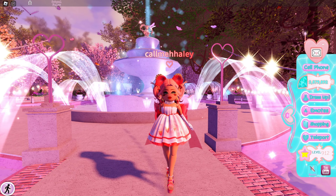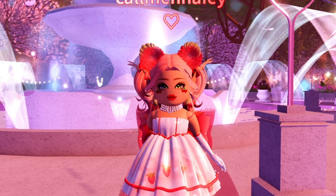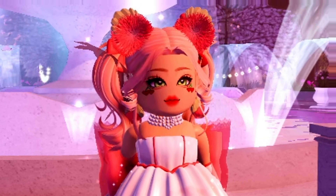Anyways, that is the update — very small, but it is exactly what I predicted. If you guys enjoyed this video, make sure to leave a like and subscribe for daily Royale High videos. I'll see you guys tomorrow, bye care bears!